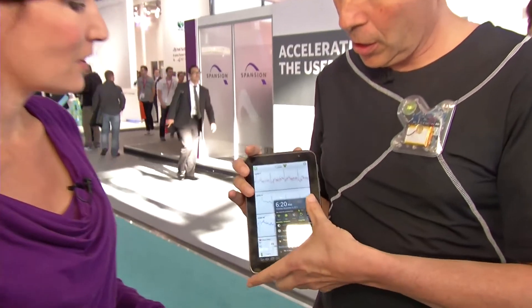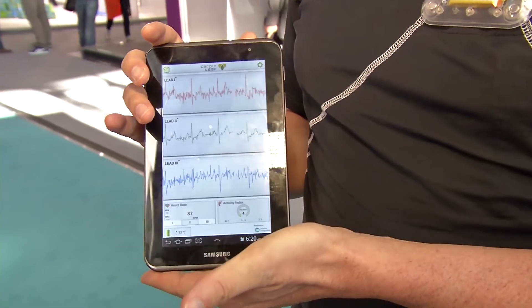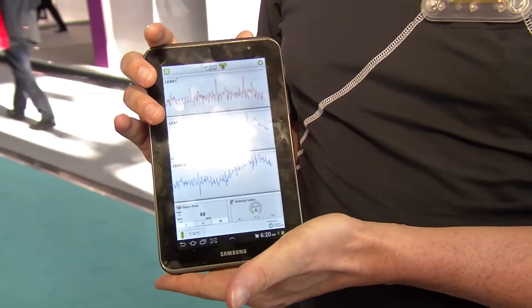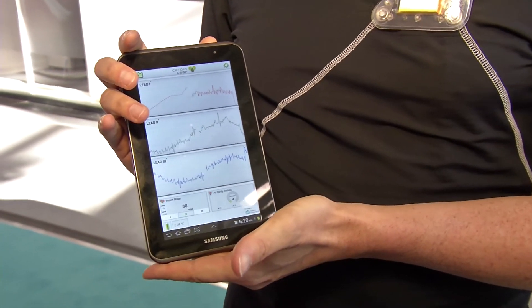So how would you get the information out of this device and into a place that you can actually use it? In this particular instance, we are showing the ECG on this pad. It's being sent via Bluetooth to it. This application was downloaded from the web and it's capturing my vital information live. Steven, thank you so much — this has really been fascinating. Thank you, ma'am.